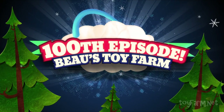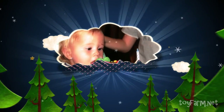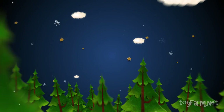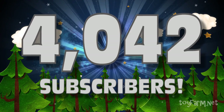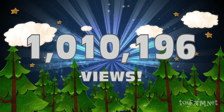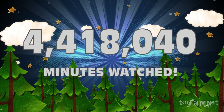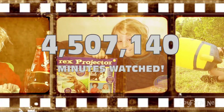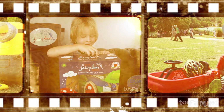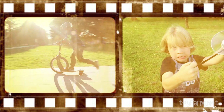Welcome to the hundredth episode of Bo's Toy Farm! Bo's channel is also one year old today. In that time, Bo's channel has grown to over 4,000 subscribers, over 1 million views, and an incredible four and a half million minutes watched. It's time for that special episode — here's your host, it's Bo!